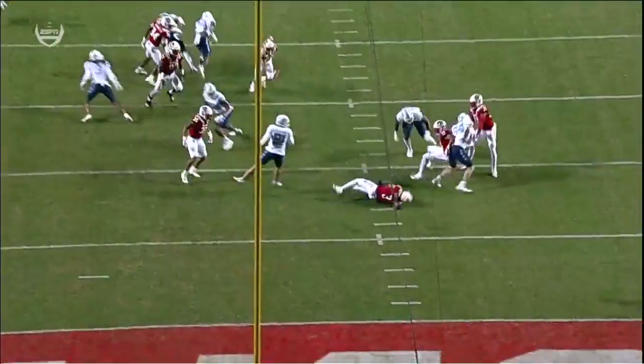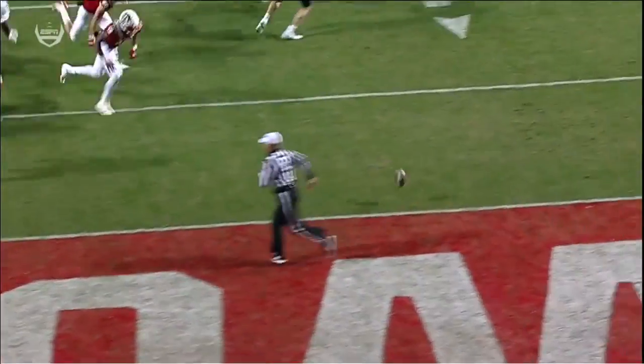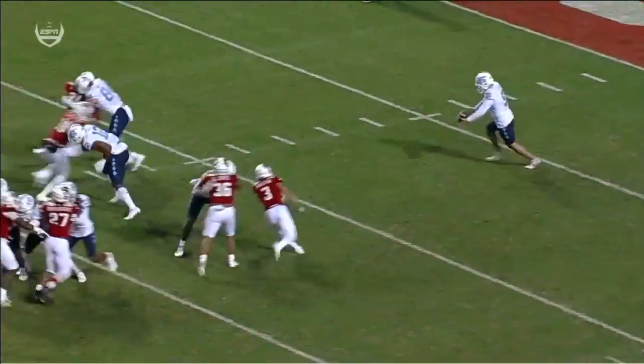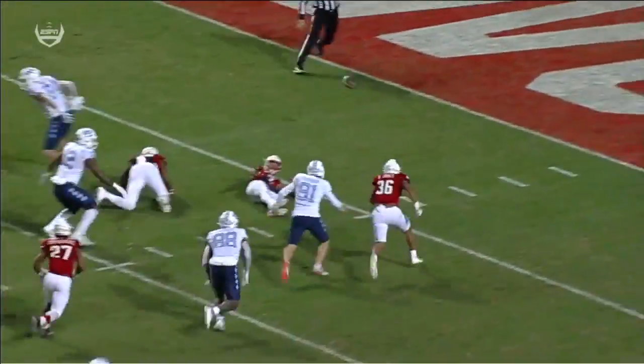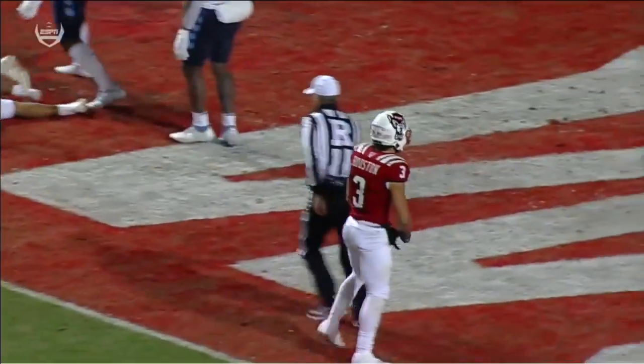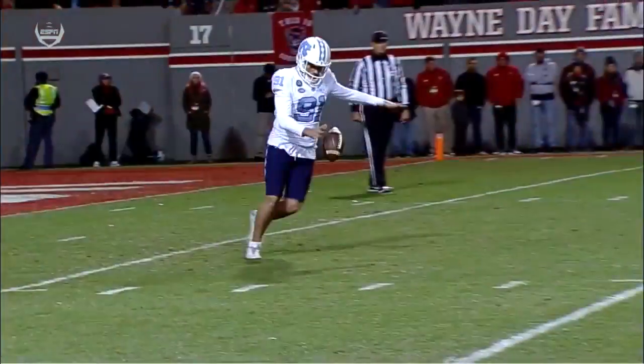After stopping UNC on defense, their special teams come through. Off the right side, you see the layout, and then the ball fluttering around. North Carolina State is able to dive on it. Looks like it was Jordan Houston, the running back, who comes off and blocks the punt.